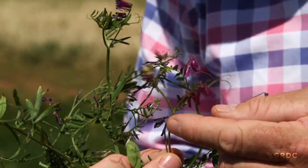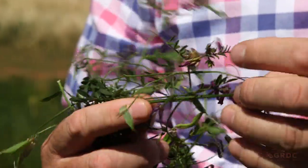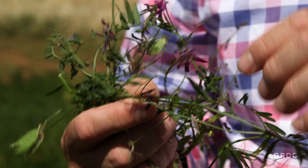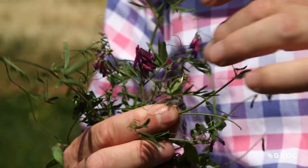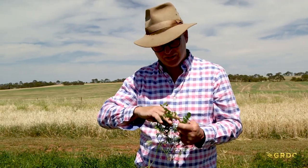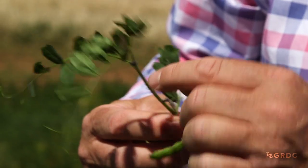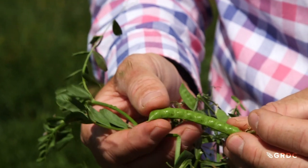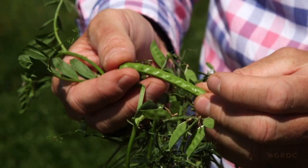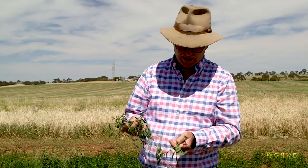Here you can really see the differences between a Common and a Woolly Pod. This is a Woolly Pod Vetch — you can see the stem with multiple flowers running up it. The stems are quite thin and triangular in shape, with relatively narrow leaves with a pointy end. The Common Vetch has a more squarish stem with much bigger leaves and more pairs of leaves up each node. A Common Vetch pod has eight-plus seeds, compared to a Woolly Pod pod which typically has three, very rarely up to five.